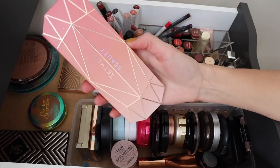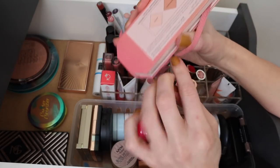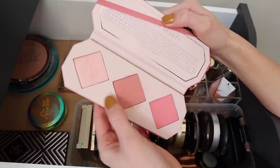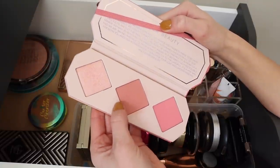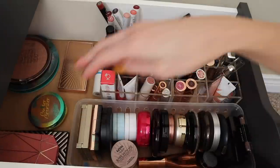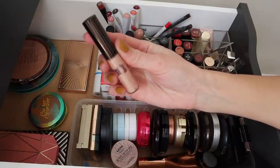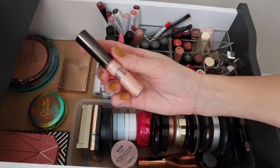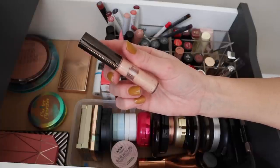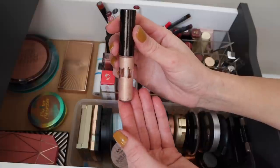We're also putting away the Aether Beauty Crystal Charged Cheek Palette in Rose Quartz — oh my god, I love this. I've been enjoying this palette so so much; I've worn it a lot this past month. I'm going to put that back. I also had the Becca Shimmering Skin Perfector Spotlight — the liquid version in the shade Opal. I didn't use this near as much as I anticipated, but I do really enjoy it. I think I'm going to keep it in for another rotation because I feel like I'm close to getting it used up.